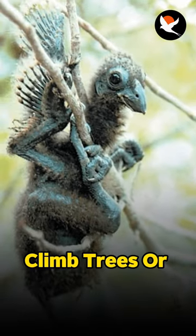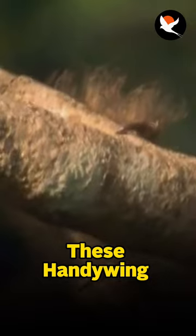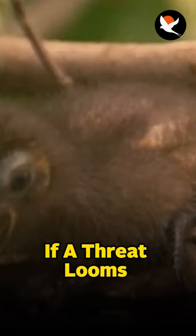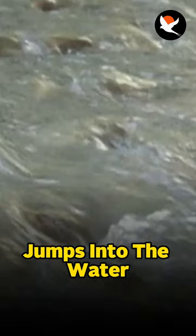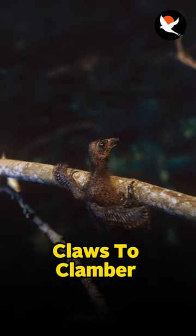They put these claws to good use. When they need to navigate, climb trees, or escape danger, these handy wing claws come into play. If a threat looms nearby, the young Hoatzin takes a jump into the water, then uses its wing claws to clamber back onto ground.